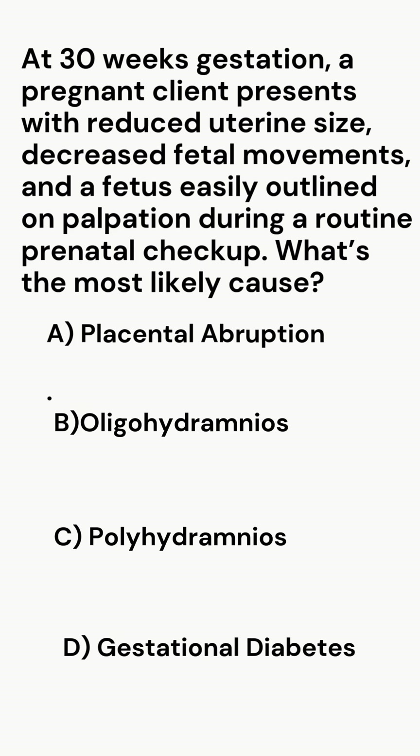Options: A. Placental abruption. B. Oligohydramnios. C. Polyhydramnios. D. Gestational diabetes.